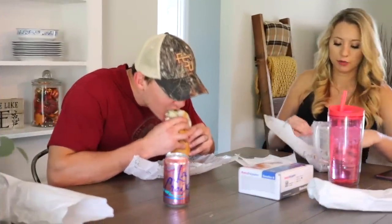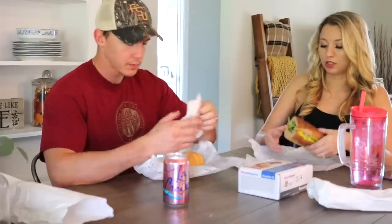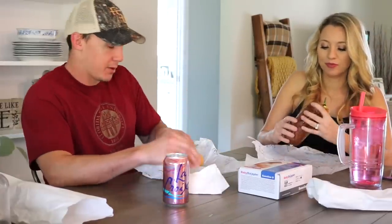Chaz picked up some pub subs for us. He got the jerk turkey sub — it's got bacon, turkey, chipotle, gouda cheese, and some ranch. And he got me a veggie sub. I love Publix subs and their bread — I always get wheat bread.